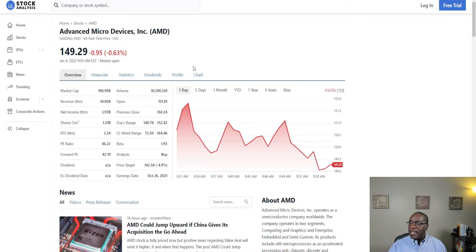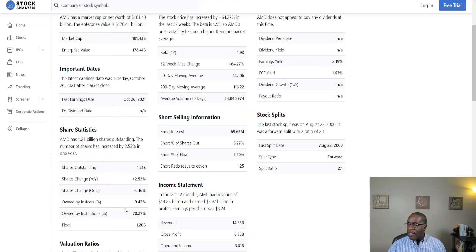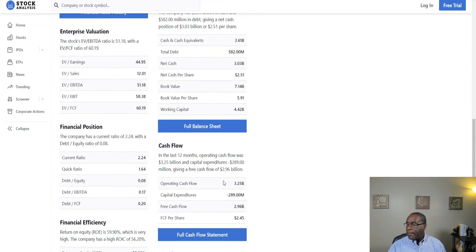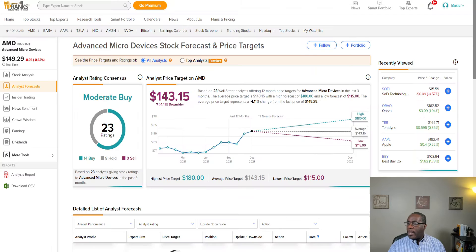The last company is Advanced Micro Devices, AMD. As of today it is down 95 cents, or 0.63%. It is 70% owned by institutions, but 5% is being shorted — a little more than the others, but as long as that number isn't above 7.5 to 8%, I'm cool with it. On their balance sheet they've got $3 billion in the bank. Margins are 46 cents for every dollar of revenue, 26 cents net income for every dollar of sales, and a decent ROE of 59%. TipRanks rates it a moderate buy: 14 say buy, 9 say hold, and the high price target is $180, which gives it very nice upside.